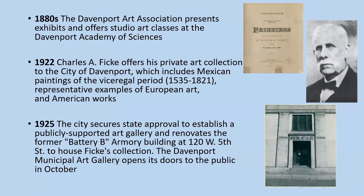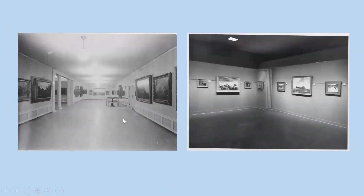In 1925, the city secured state approval to establish a publicly supported art gallery and renovated the former Battery B Armory building at 120 West 5th Street to house Ficka's collection. The Davenport Municipal Art Gallery opened its doors to the public in October of that year. This is the catalog of the 334 paintings that comprise the first part of his gift. On the right is the list of the original trustees and officers and the organization's mission statement. Here's a photograph of the interior of the gallery — the first one is from the 1920s, the second from the 1940s.